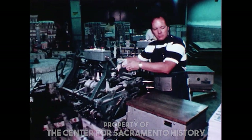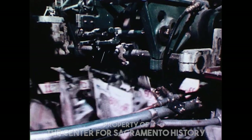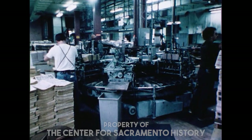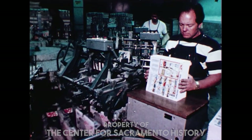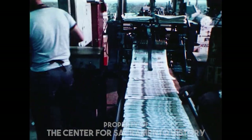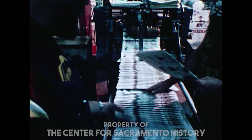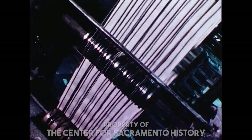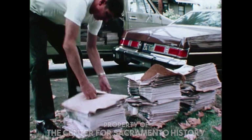One of the most interesting machines to watch in the Bee's circulation mail room is the insertion machine. As the name implies, the insertion machine inserts advertising sections into completed printed newspapers. These are entire sections — often smaller than newspaper size — that one or several clients may choose to advertise their products. Some of these inserts are printed at the Bee, and some come from other sources and are simply inserted into the paper. Often, several insertions will be made into each newspaper, such as the Sunday edition, which generally has more than one.